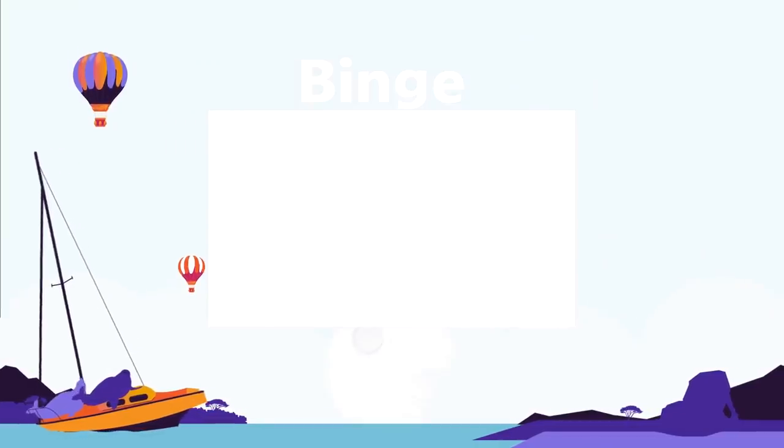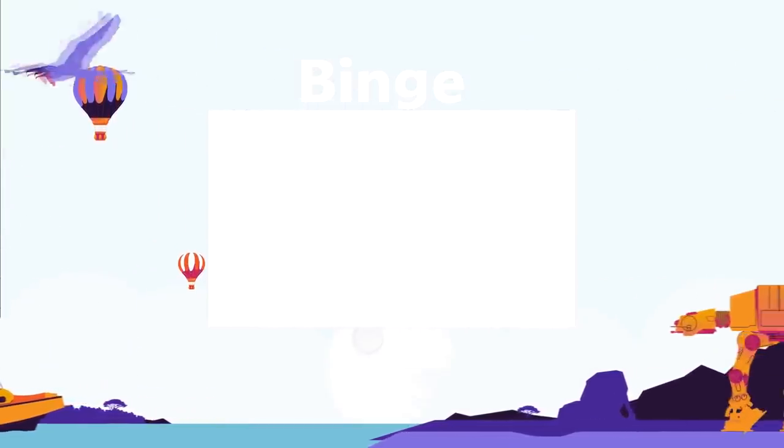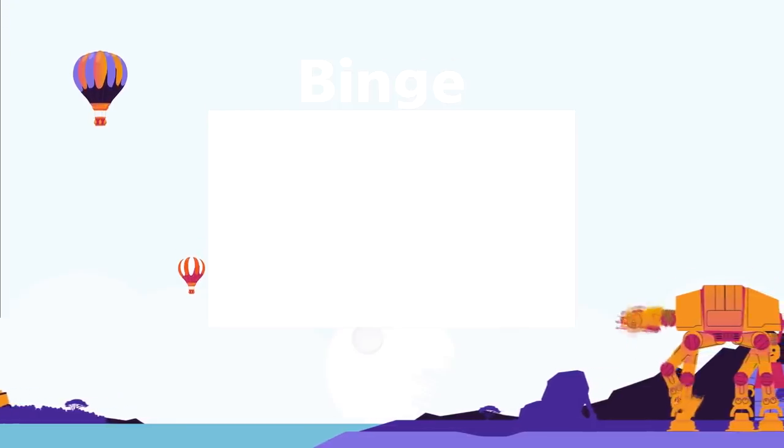Watch our binge-watching playlist if you'd like to watch all of our most popular top 15 videos. Grab a drink, grab a snack, and get ready to binge.